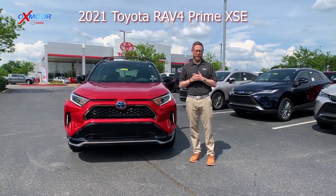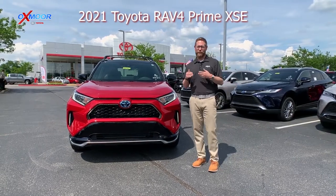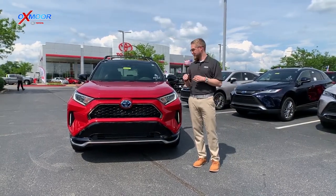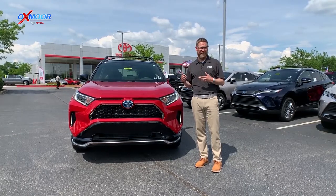Hey everybody, Chuck Schumann here with Oxmoor Toyota, and we're really excited today. We're bringing you the 2021 RAV4 Prime. This is a brand new car — the first one we've seen on our lot, and one of the first in the Cincinnati region.